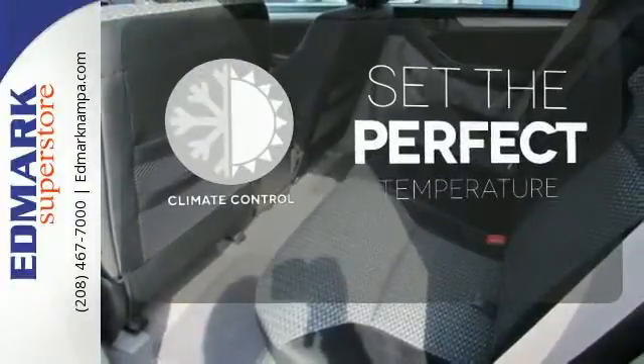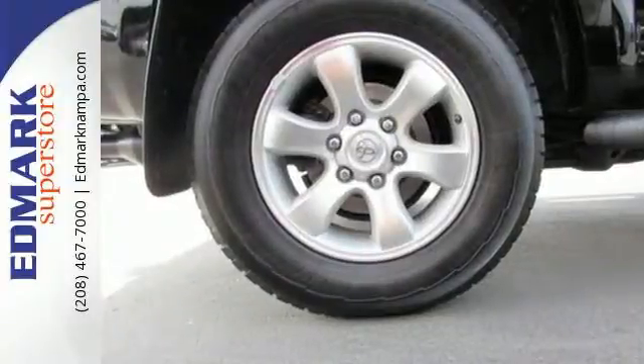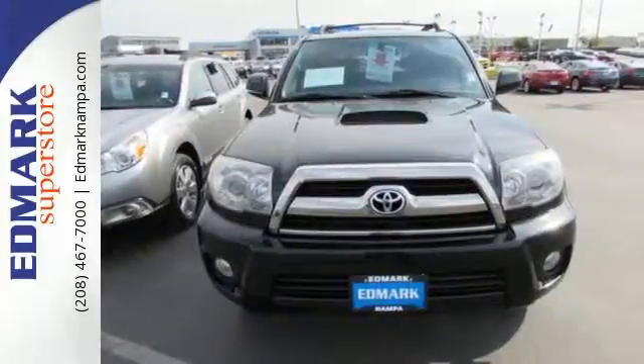The climate control lets you set the temperature exactly where you want it. Every detail of this rugged, mid-sized SUV demonstrates Toyota's dedication to quality build and engineering excellence.